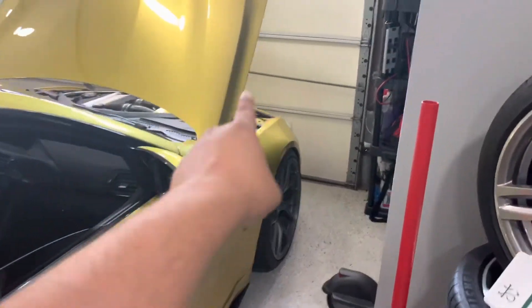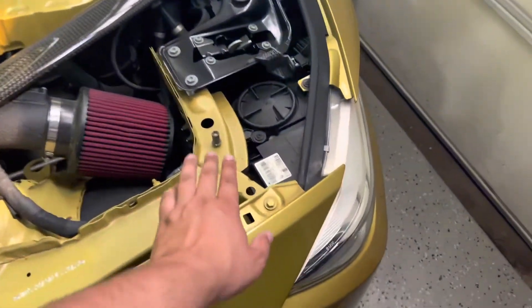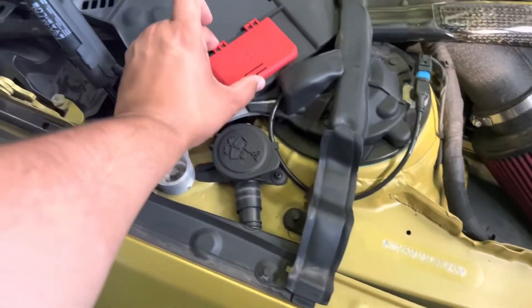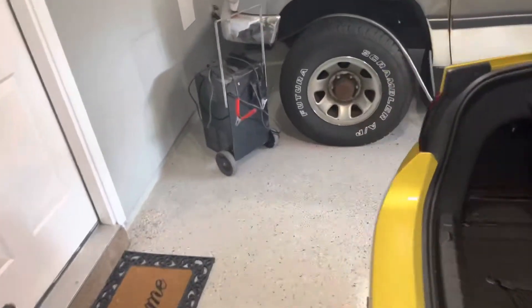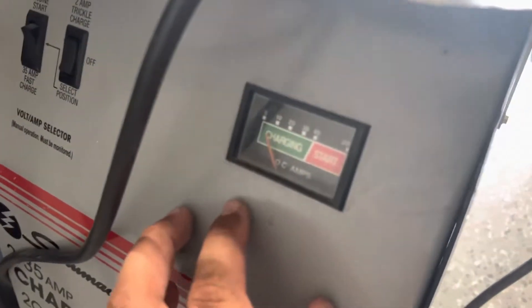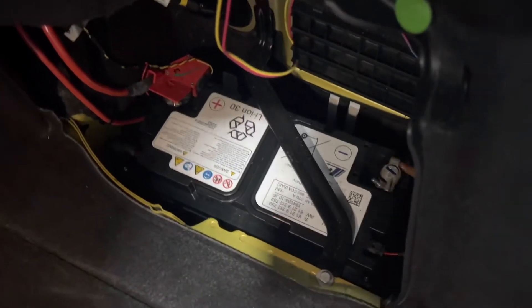I just wanted to make a quick video. I had the charger connected up front — connected to the terminals here, the negative terminal and the positive terminal, max 14.4V. The problem was that the charger was only charging it up to just under 20%.